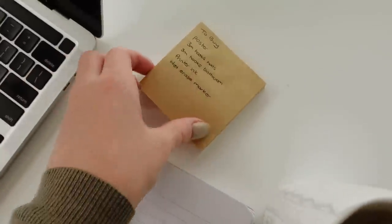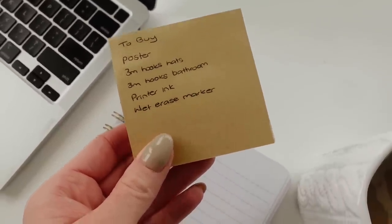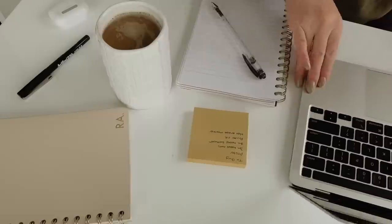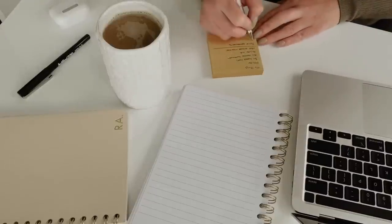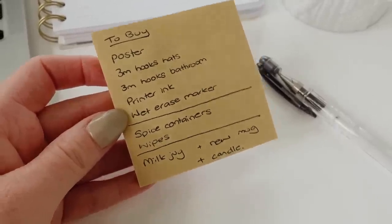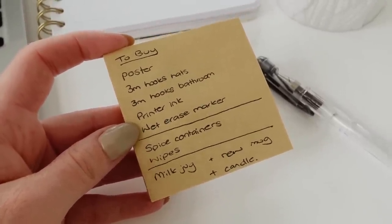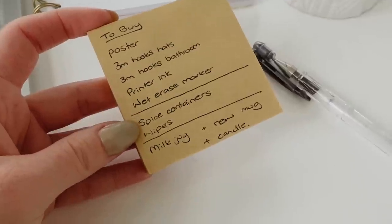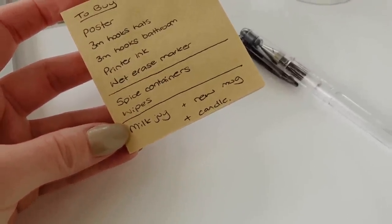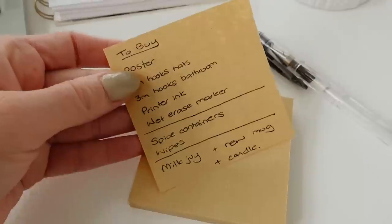Yesterday I started putting together a shopping list so I don't forget anything. From Staples I need to pick up the poster, some 3M hooks for my bedroom to hang hats, 3M hooks for the bathroom, printer ink, and a wet erase marker. From the dollar store I need spice containers and wipes. Then I want to pick up the milk jug, my new mug, and maybe duck into Bath and Body Works for a candle for the bathroom.